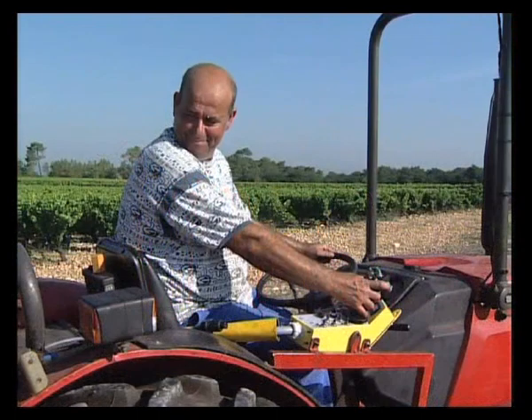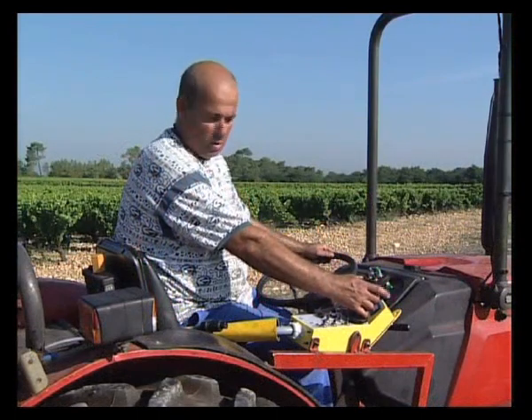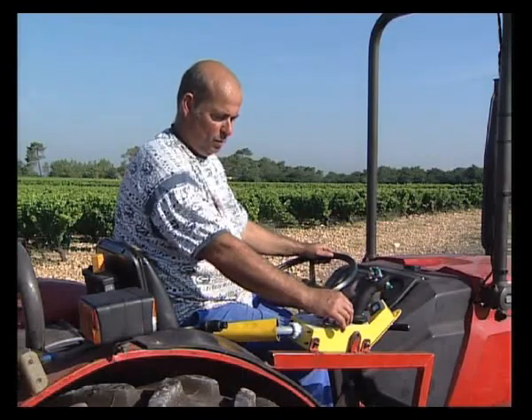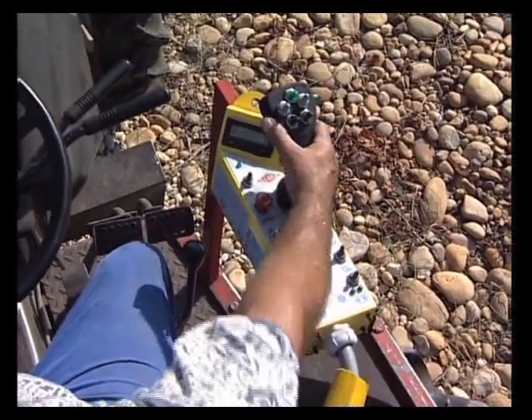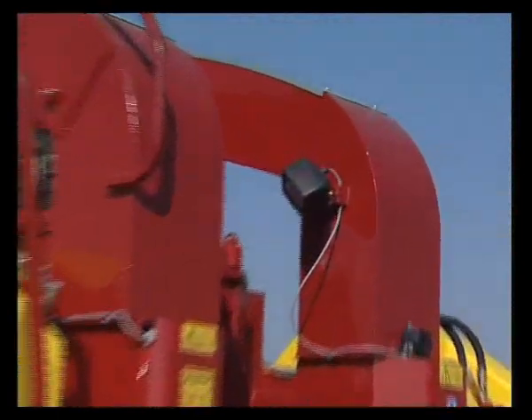The small box and its ergonomic handle allow precise control. The shake counter is backlit for easier reading at night. Two work headlights enable night harvesting.